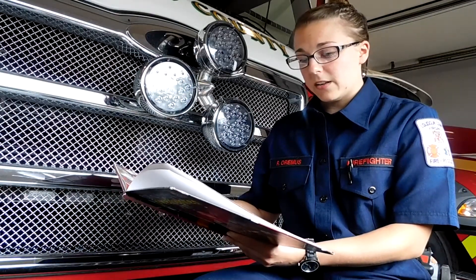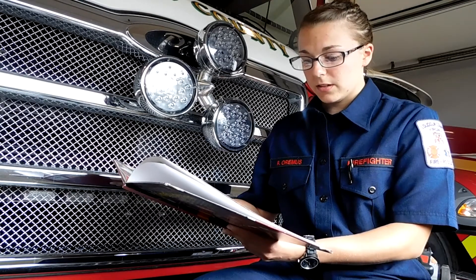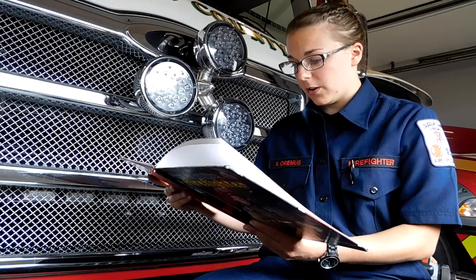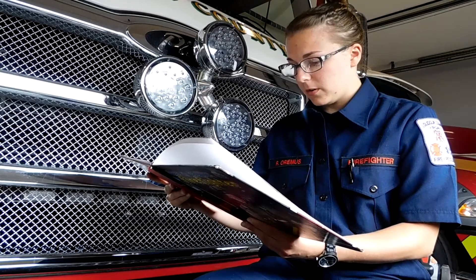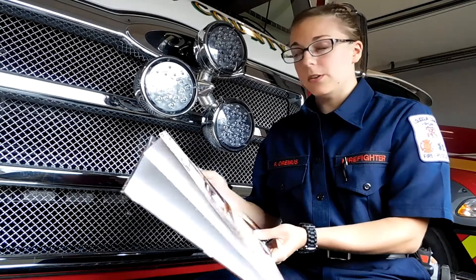When Wade finds out there's an emergency, he quickly pushes the alarm bell. This tells the other firefighters that someone needs their help. When Ruth hears the fire alarm, she uses the fire pole to get to the bottom floor of the fire station fast. Using the fire pole, she is quicker than using the stairs.